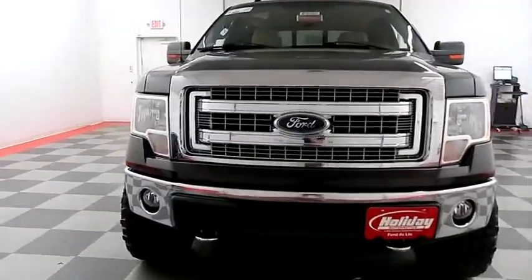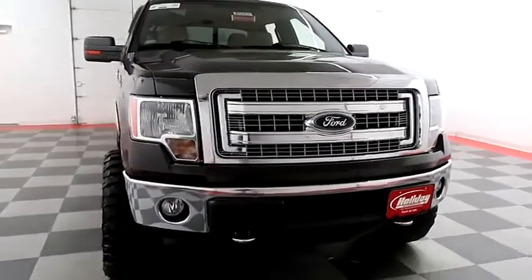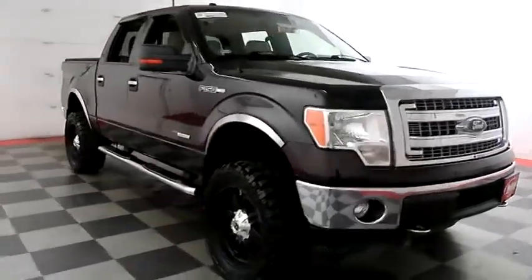Starting right away up front, you have factory fog lamps and easy access heavy-duty tow hooks, chrome bumper and grille.